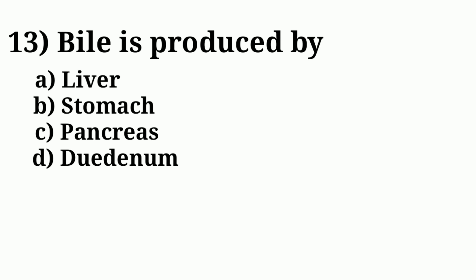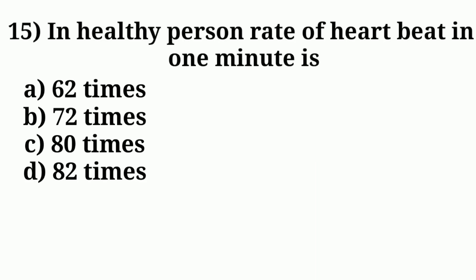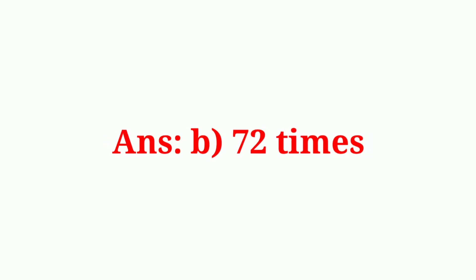Question number thirteen: bile is produced by. Answer option A: liver. Question number fifteen: rate of heartbeat in one minute is. Answer option B: seventy-two times.